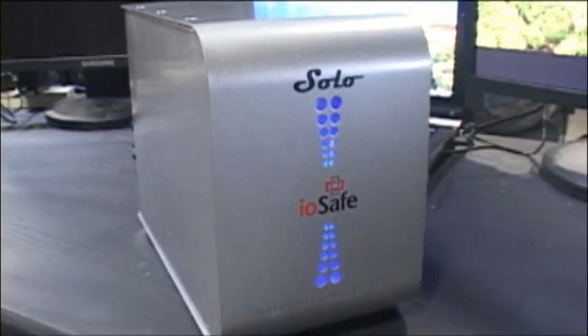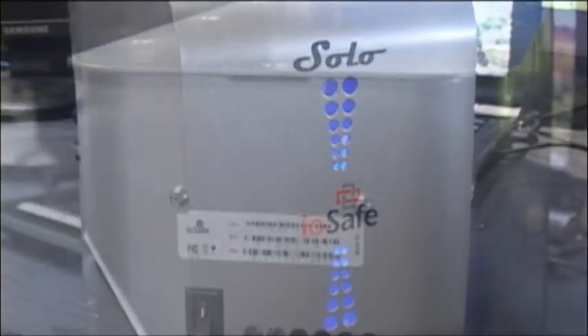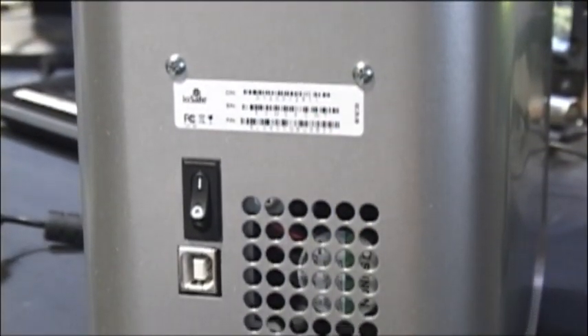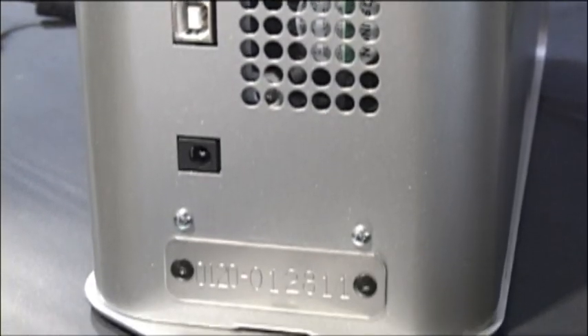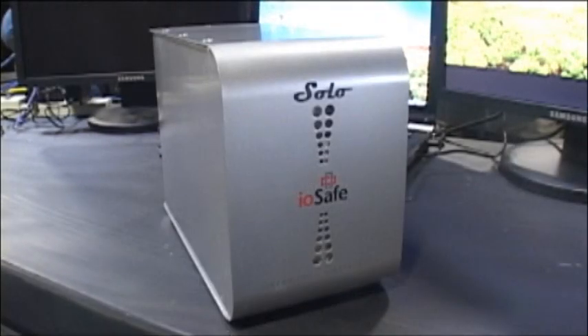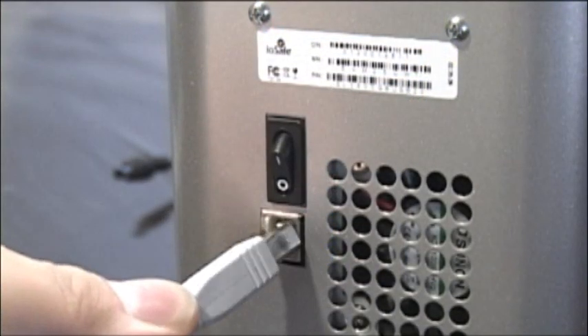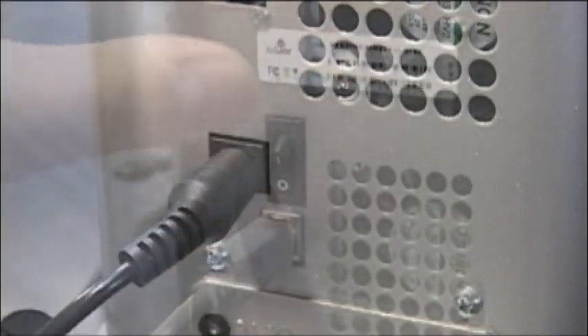At 15 pounds, there is clearly something different about the Solo, but the exterior of the case is relatively simple. The back of the unit has a power switch, USB 2.0 plug, venting for the fan, a 12-volt power plug, and a bolt-down mounting for locking the Solo into place. The front panel has more venting as well as a set of pleasant blue LED lights indicating when the drive is in operation. Getting the unit up and running is as simple as connecting a USB cable, hooking up power, and turning it on.